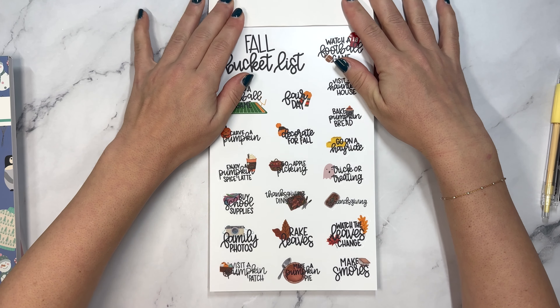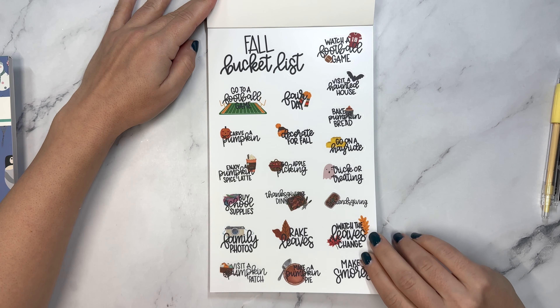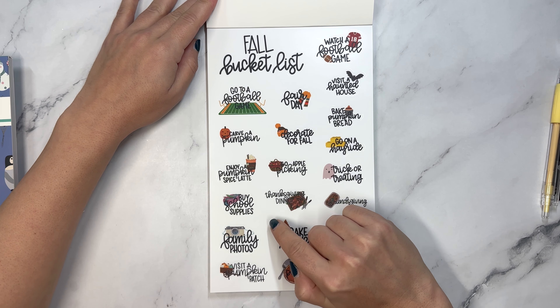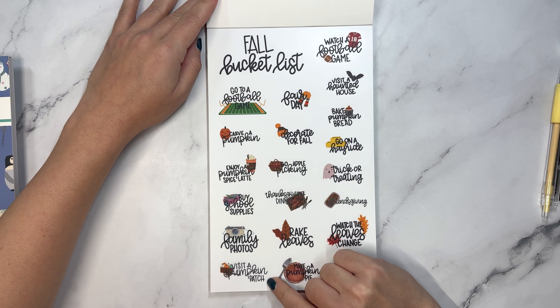So we're going to start with Hello Fall just because we are technically still in fall, although I know everyone is in winter mode. 805 stickers for your planner. We have a fall bucket list: go to a football game, carve a pumpkin, enjoy a pumpkin spice latte, buy school supplies, family photos.